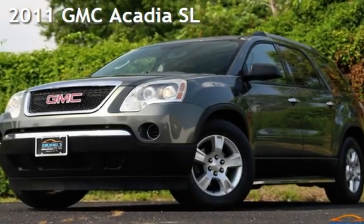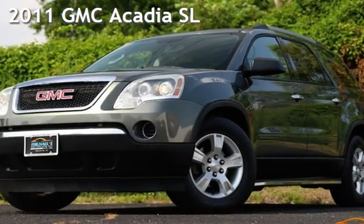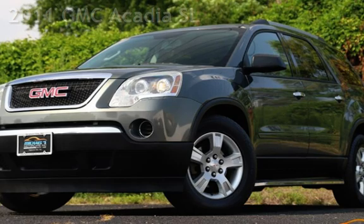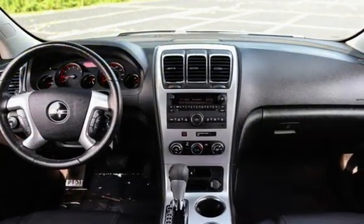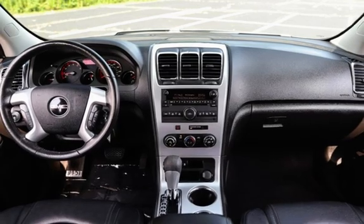Presenting a pre-owned 2011 GMC Acadia SL. This four-door SUV has a six-cylinder, 3.6-liter V6 engine, with front-wheel drive and an automatic transmission.